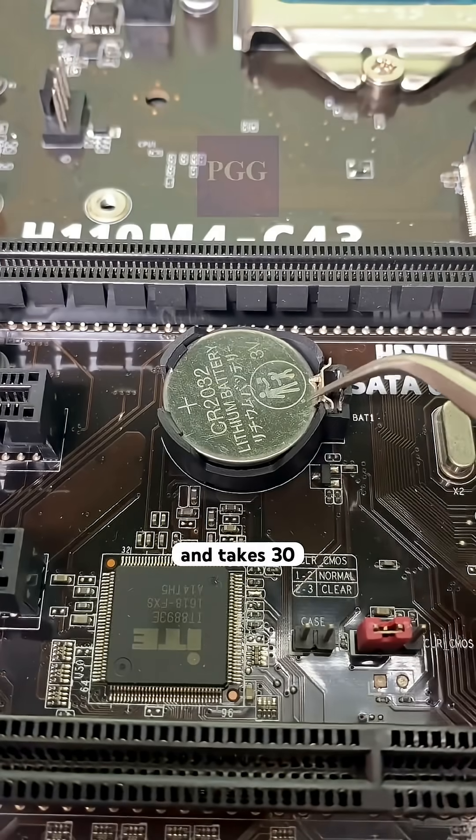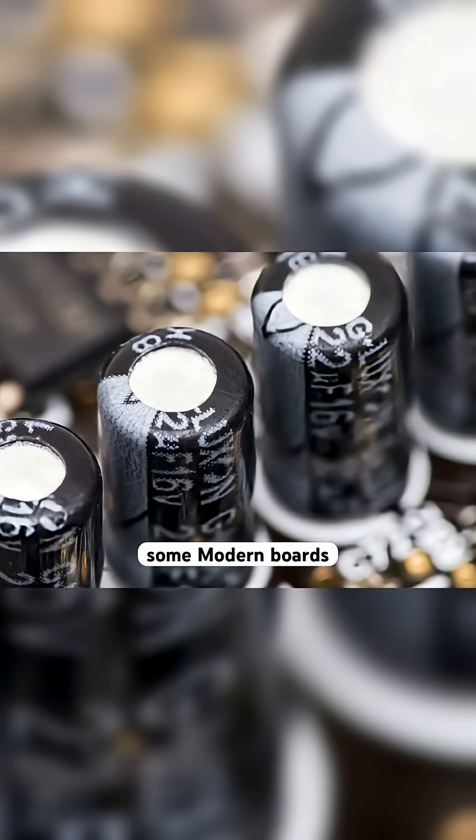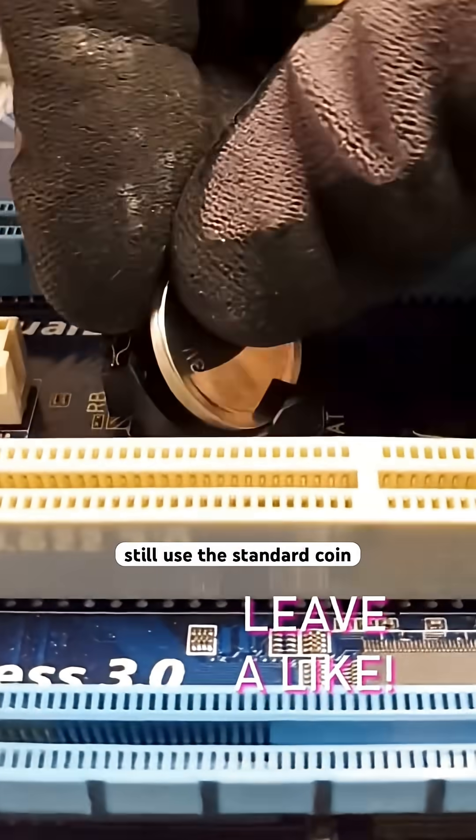Replacing it costs $3 and takes 30 seconds — you literally just pop the old one out and snap a new one in. Some modern boards have started using capacitors or rechargeable solutions so the battery lasts way longer, but most still use the standard coin cell.